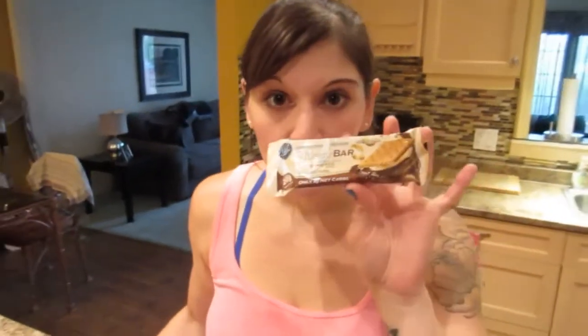Hi guys, it's Nicole. Today I am going to be trying something different for my post-workout snack — I'm going to be eating a protein bar. I'm going to do a review of the Quest protein bar, and this is the s'mores flavor.